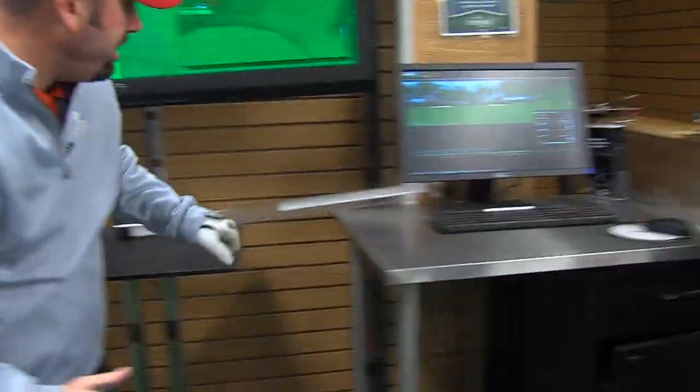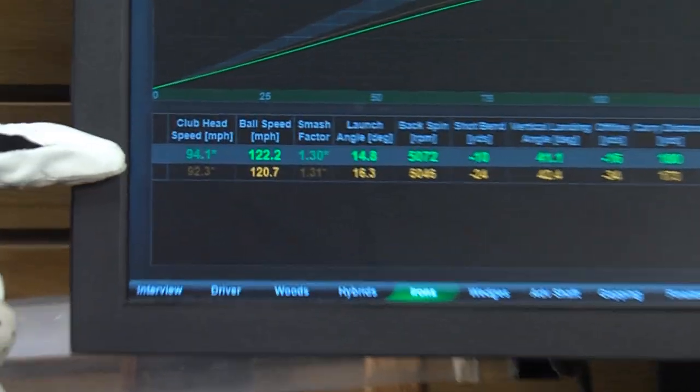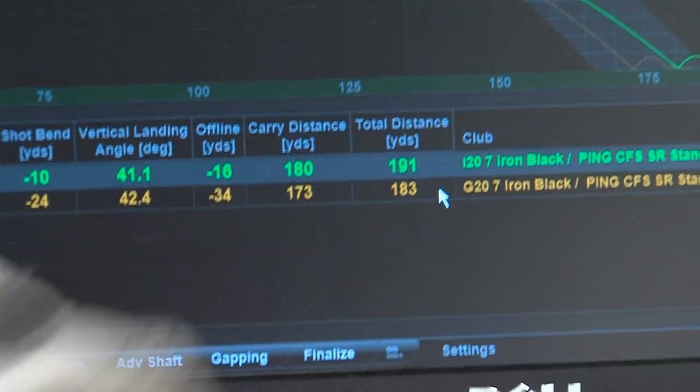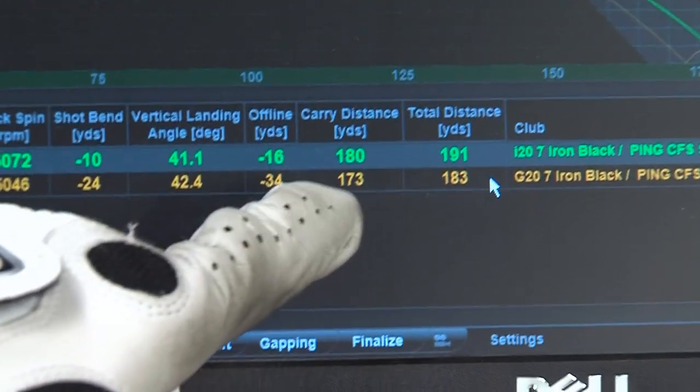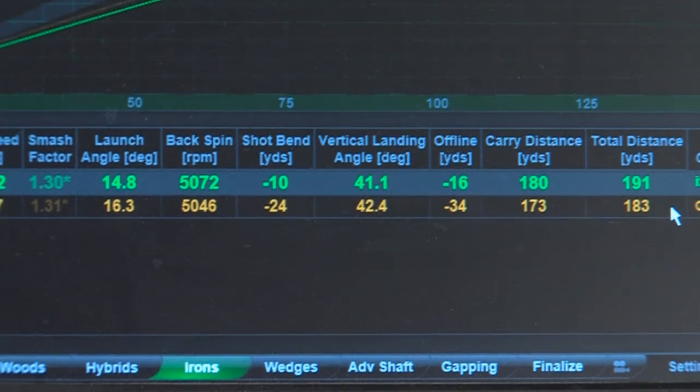If we zoom in and compare the two, you can see the club head speed was about the same, the ball speed about the same. However, the two shots performed significantly different. My club came in at 173 yards; the new Rocket Blades iron, 180 yards. Truly, the new technology leads to more distance.